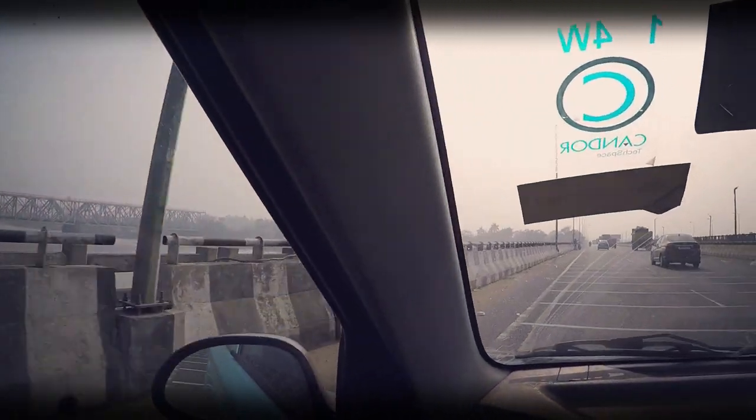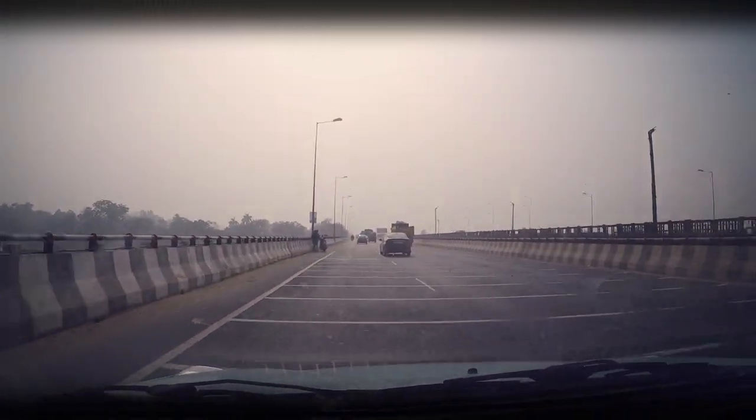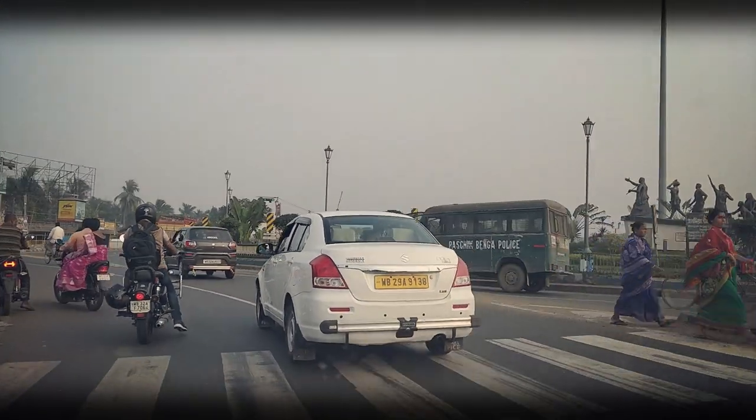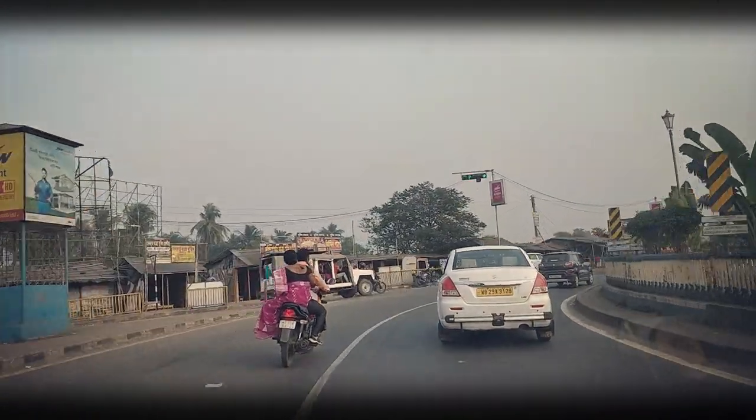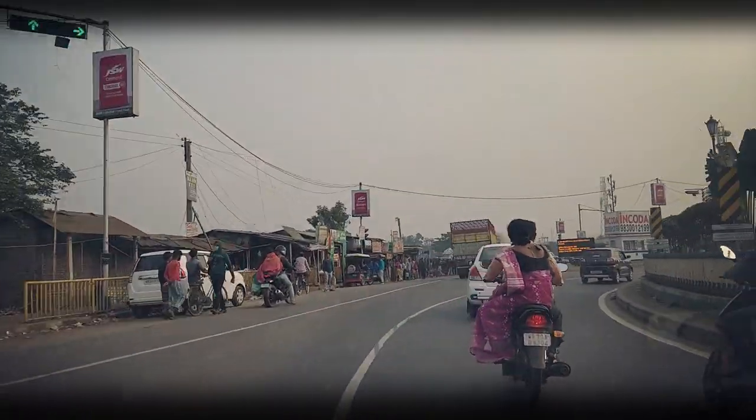After Kolkata, you need to take a left towards Nandakumar, and from Nandakumar you go straight towards Haldia. If you take a right, then you will reach Digha, Mandarmani and other sea beach locations.